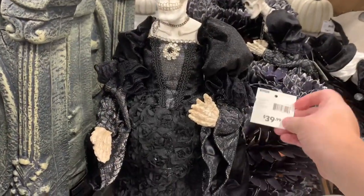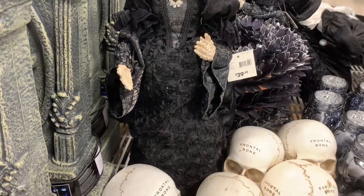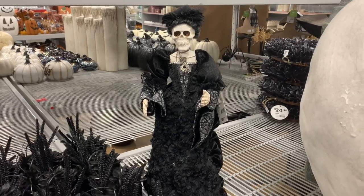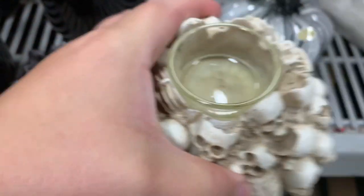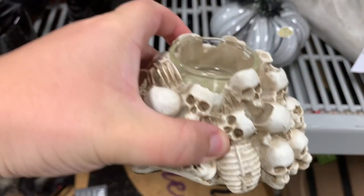Next they had this really dapper Victorian skeleton couple, which I thought was super cool. Here is the man, but they also have his wife as well. They were $40 a piece, which is a little pricey, but they were actually pretty tall and made very well. The dress felt velvety, and her sleeves also have a lace detail that's kind of like spiderwebs, which I think is really nice.